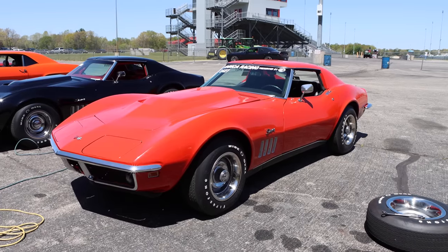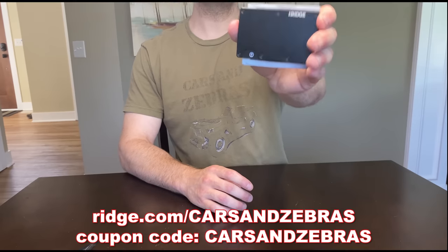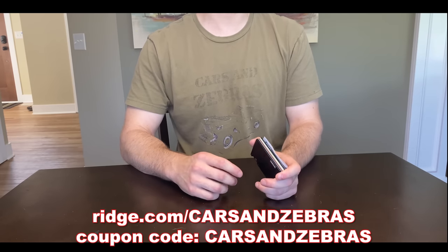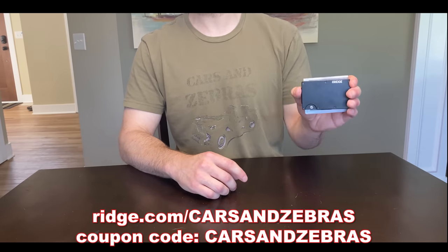And if you're gonna buy a car like that, I sure hope that you have a good wallet to carry all that cash — which brings us to the sponsor of the video: Ridge Wallet! Cars and Zebras here. I receive sponsorship offers on a daily basis, but I've never taken one. Until now. And that's because I really do like the Ridge Wallet.